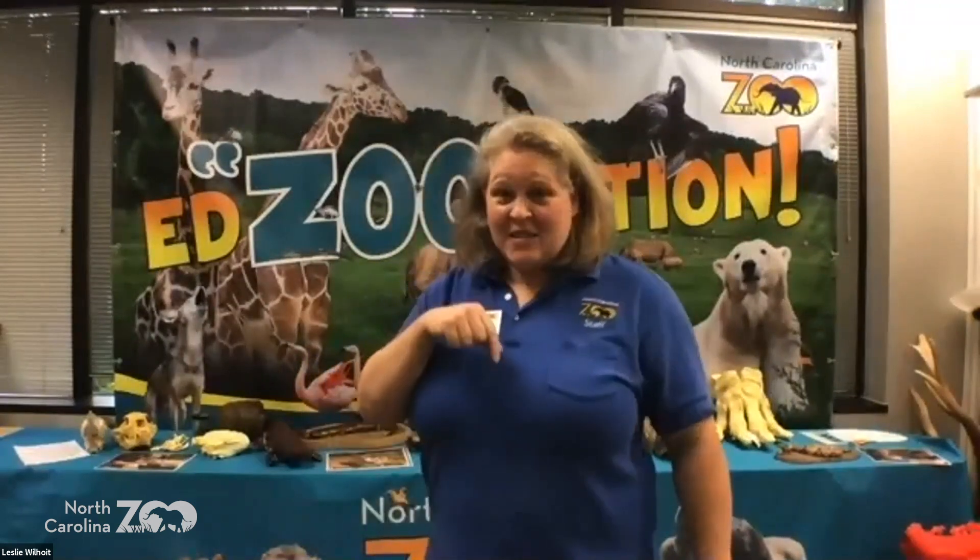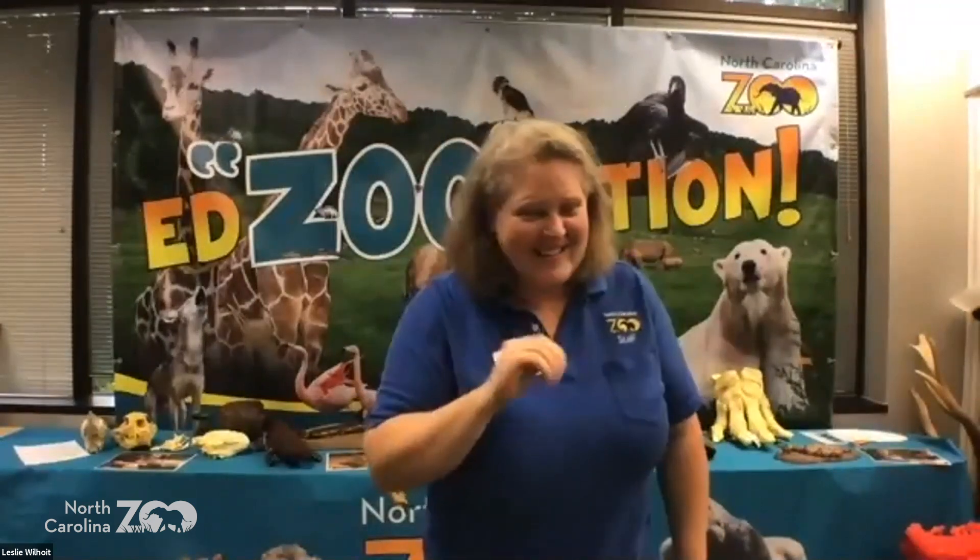A lot of different things we have to know to take care of all those different kinds of animals, from the small to the large. To give you a little background of who I am — I've been at the zoo for 18 years. For 11 of those years I was actually a zookeeper, taking care of some of the animals, before I came to the dark side and decided I'd rather talk about animals.